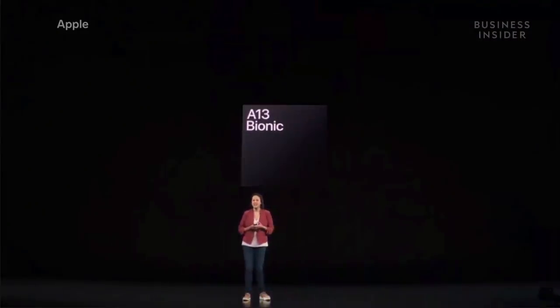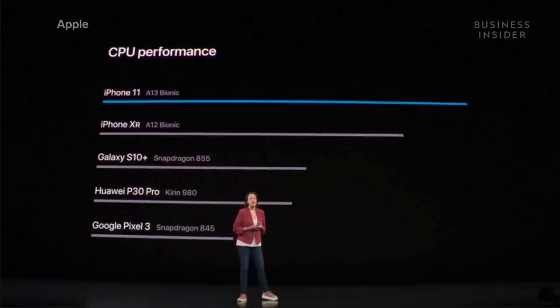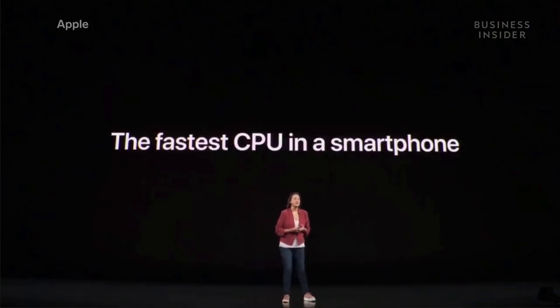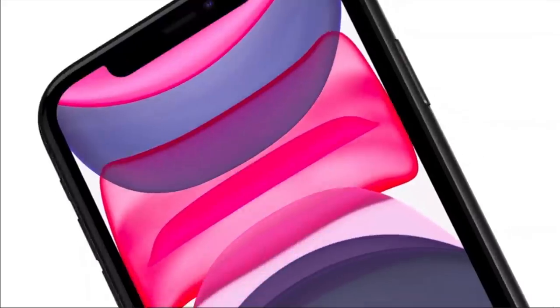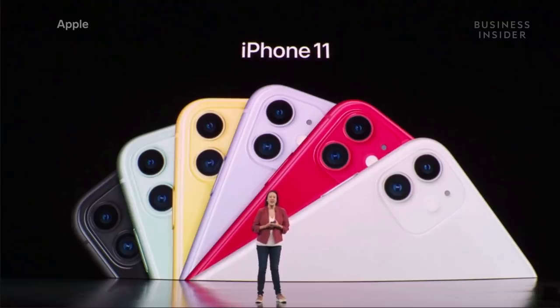The iPhone 11 has a new processor, the A13 Bionic chip — the fastest CPU ever in a smartphone. The iPhone 11 will have a battery that lasts an hour longer than the iPhone XR. The iPhone 11 starts at $699.